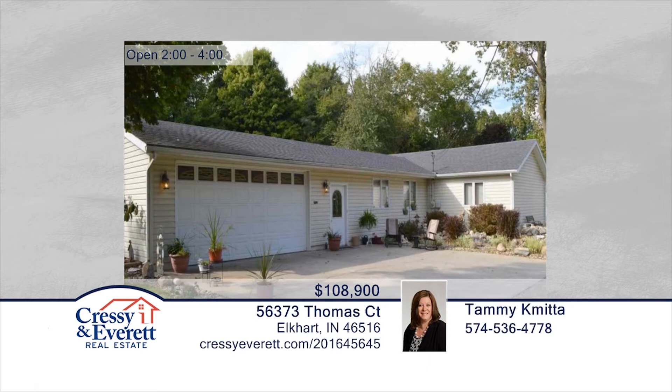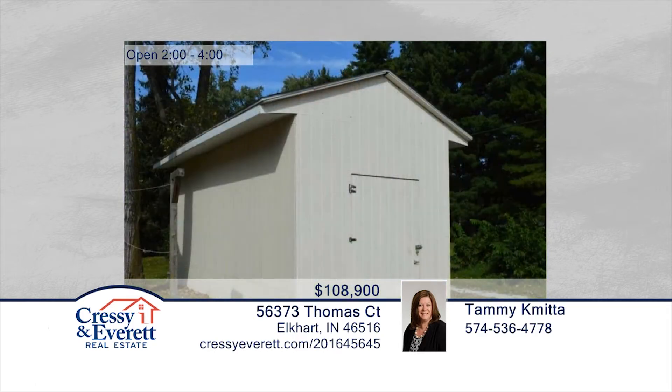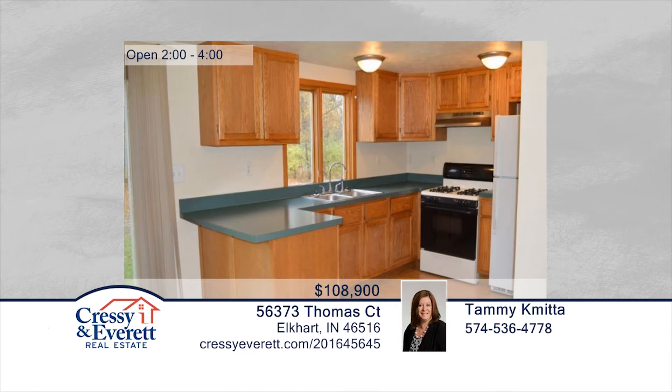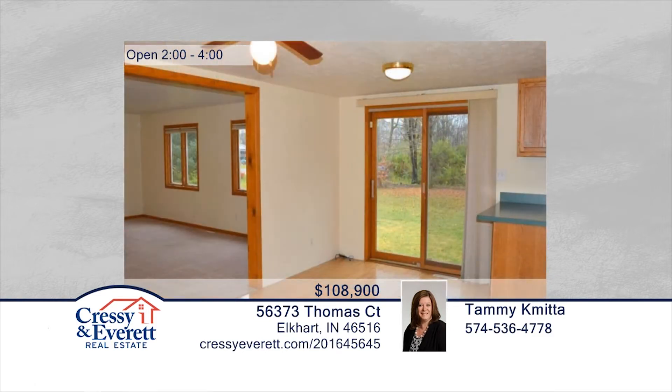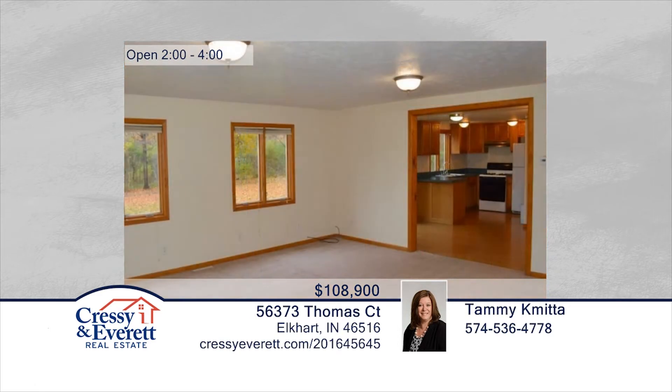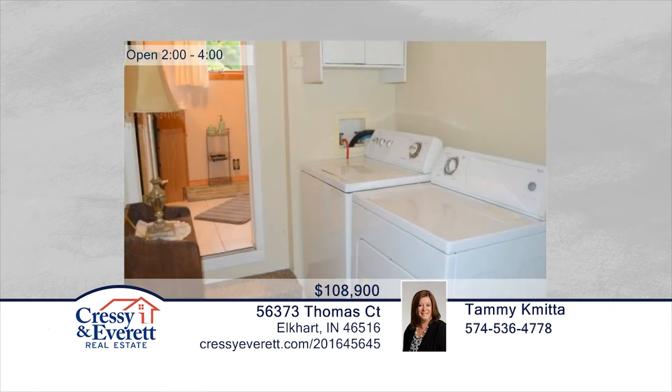You'll enjoy the location of this two-bedroom, two-bath home in Boggo Township with easy access to both Elkhart and St. Joe County. This home was totally remodeled in 2001 and boasts a large open concept kitchen and living room. The lower level is partially finished with an extra room that could be used as a possible third bedroom. Outdoors, you will enjoy the beautiful landscape complete with decorative pond. Contact Tammy Kamita — she'd love to show you everything this home has to offer. For more information, log on to CressieEvart.com.